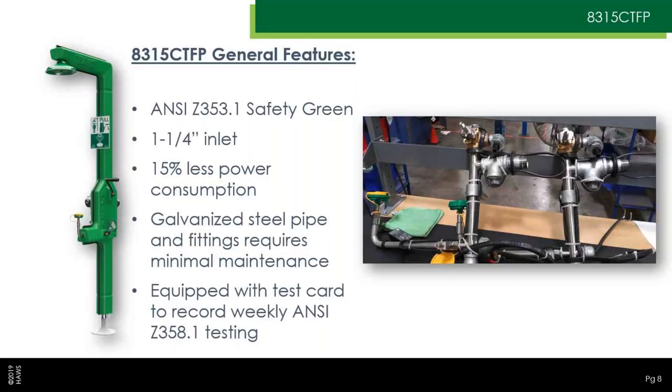The 8315 CTFP is the green-jacketed unit — it looks a lot like the 8317 CTFP. You can see the safety green universal sign right there in the front. It has an inch and a quarter inlet, like most of our showers. The inlet is right in the middle of the unit in the back, rather than top and bottom like the 8317. It uses about 15% less power in cold climates than the 8317 CTFP, which is a nice perk for operating costs.